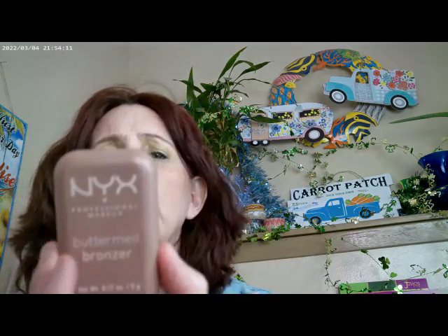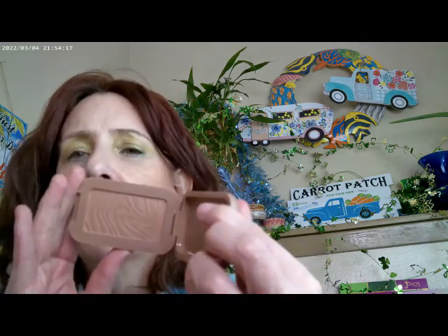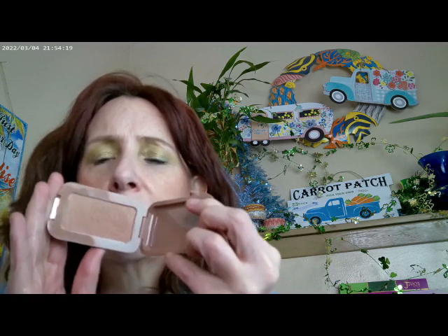For bronzer today I used one by NYX — I really do like these quite a lot. So that's the bronzer I have on.